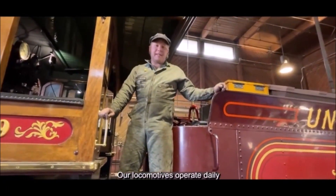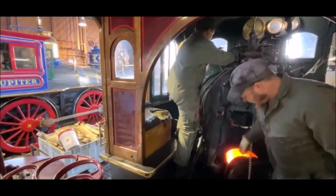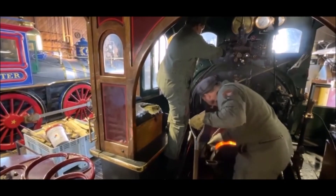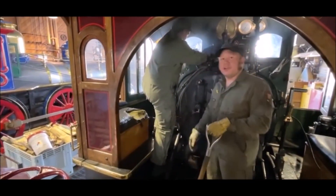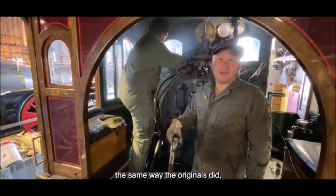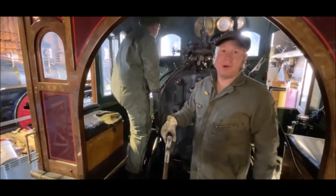Our locomotives operate daily through the summer, starting in May and going through mid-October. It's important to note that even though these locomotives were built in 1979, they function the same way the originals did — with the 119 burning coal and the Jupiter burning wood.